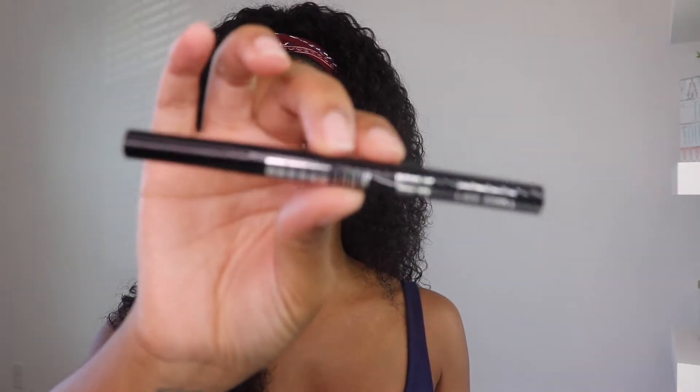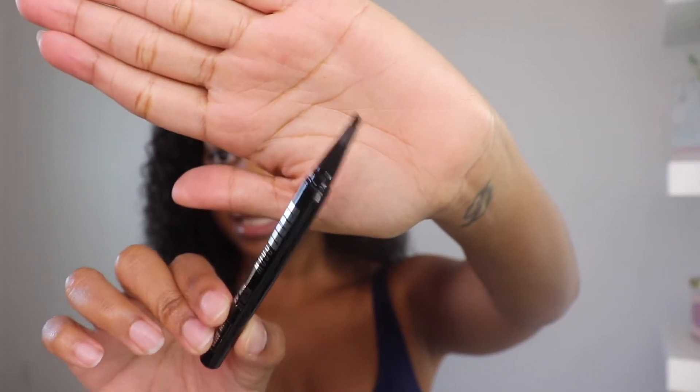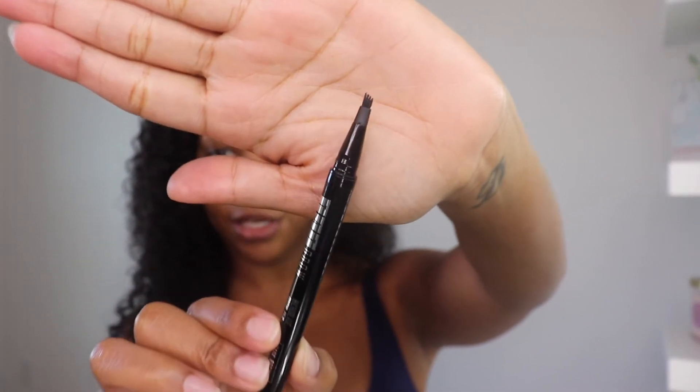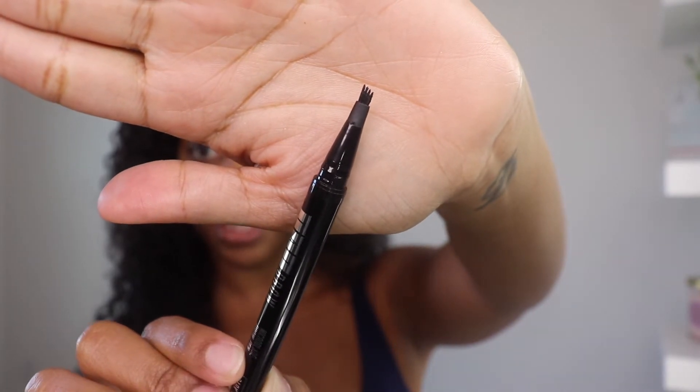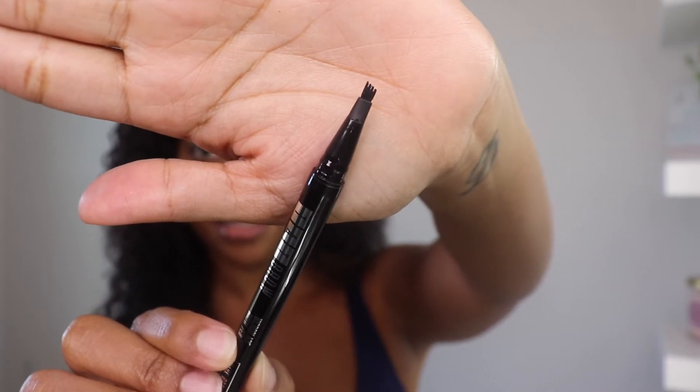All right, I finally got the plastic off. Let's open it up — here it is, Tat Brow. I hope this isn't too dark; I'm gonna do a test on my hand first. As you can see, this is it — you can kind of see the comb, or the little ridges, whatever you call it. It's supposed to give the effect of fine hairs for your eyebrows, kind of like getting your eyebrows microbladed.